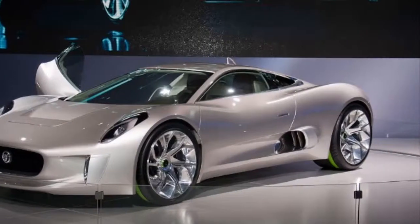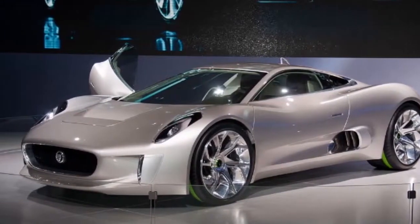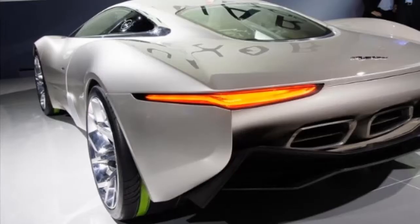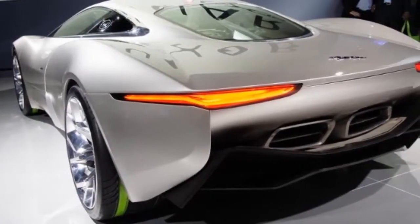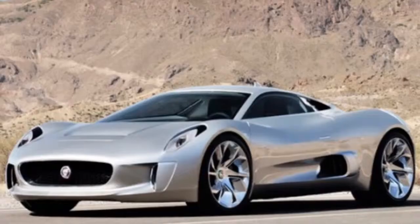The car's interior is equally impressive, with the driver and passenger seated ahead of a sealed airbox that houses the micro-gas turbines. The seats are fixed to the bulkhead as in a single-seater racing car.